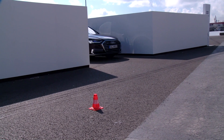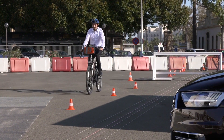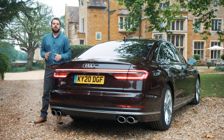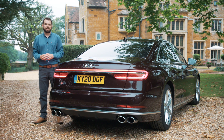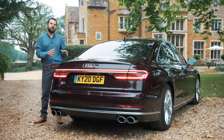The forward-facing view is a great help at other times as well, such as when you're trying to negotiate a tricky junction with poor visibility. For ultimate protection, many Audi models are also equipped with Cross-Traffic Assist, a system that can stand guard at both the front and the rear of the car.